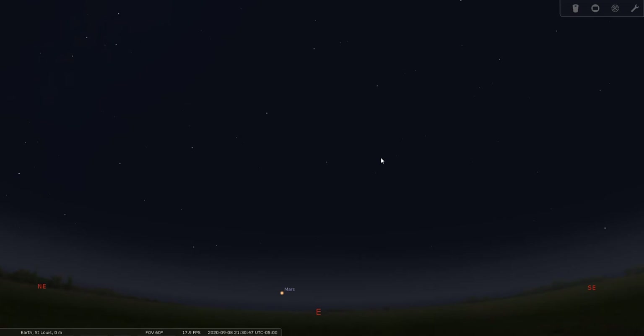Good evening, everyone. This is Bill Breeden, and thank you for joining me for my constellation tour number 23. Tonight we're going to go over Pegasus, the winged horse, which is a grand autumn constellation that fills a large portion of the autumn sky. It's located in the northern celestial hemisphere and is best viewed between September and November.